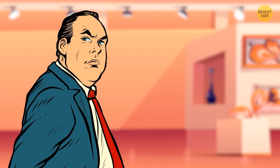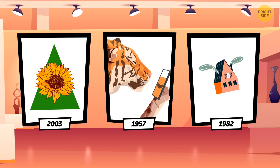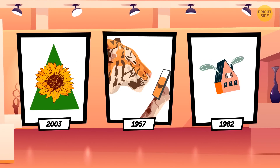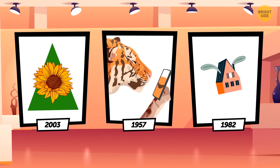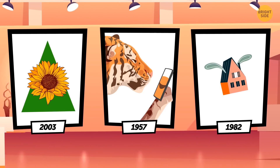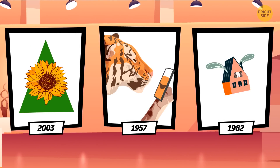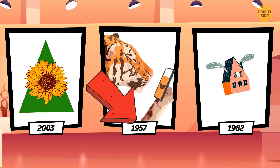A rich man comes to an exhibition of modern art to buy a new painting. The owner shows him three works. The first picture has a green triangle with a sunflower in the middle. The second painting is of a tiger taking a selfie on his phone. The third picture shows a flying house. The collector is sure one of the paintings is fake. Each canvas has the artist's signature and date. The painting with the tiger is dated 1957 — there were no mobile phones or selfies at that time. This picture is fake.